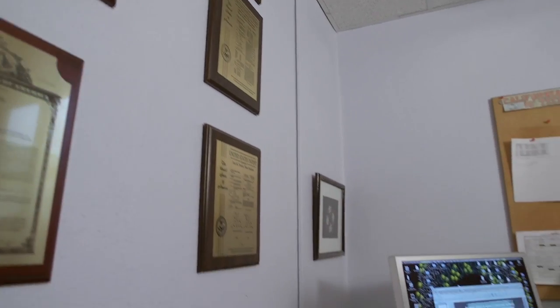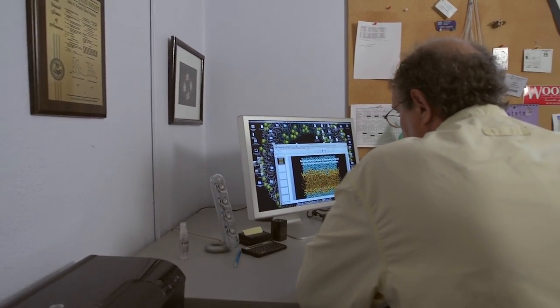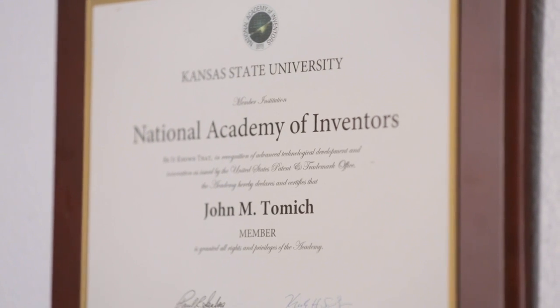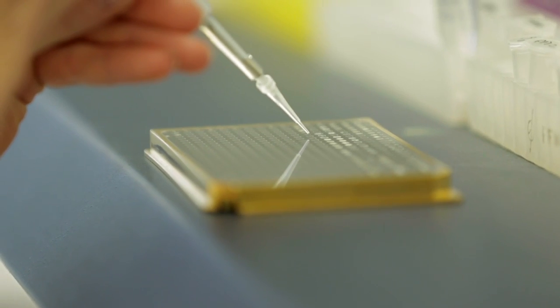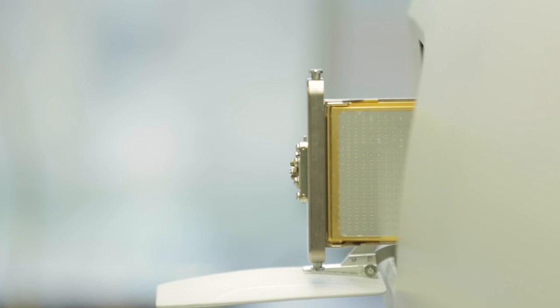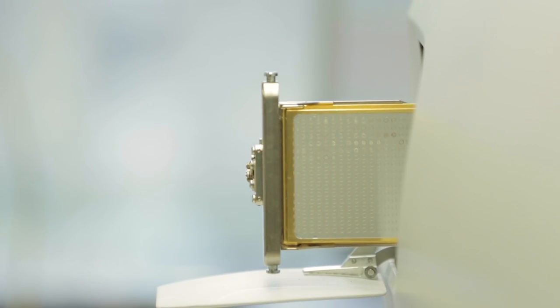Over the years, we've actually developed a number of products. In fact, I probably have in excess of 10 patents for things that we've developed here at K-State. We've derived adhesives that work really well in vacuums, and so we've talked to NASA about using some of our adhesives.